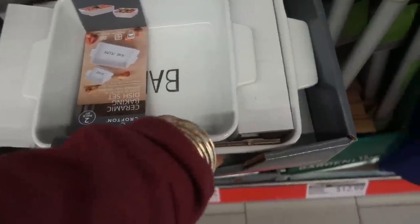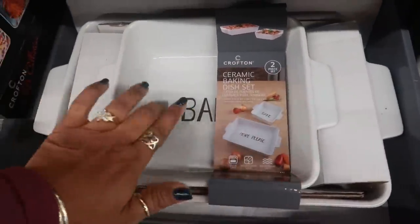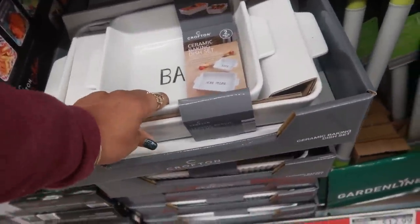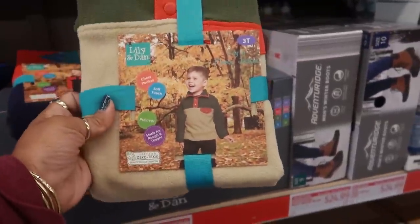Oh look at this — a ceramic bakeware set! You get one that says 'Bake,' which is the smaller one, and then the bigger one says 'More Please.' Those are $16.99 by Crofton. Here's some little jackets for the little ones for $9.99.